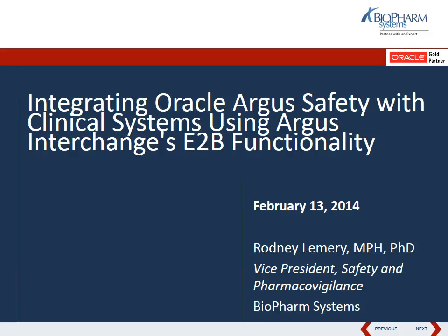Hello, everyone. Thank you for your patience and welcome to the webinar titled Integrating Oracle Argus Safety with Clinical Systems Using Argus Interchange's EDB Functionality, presented by BioPharm's Dr. Rodney Lemery, Vice President of Safety and Pharmacovigilance. I'm Eugene Zephanoff, the Marketing Manager at BioPharm, and I will be going over some housekeeping items before I turn it over to Rodney.